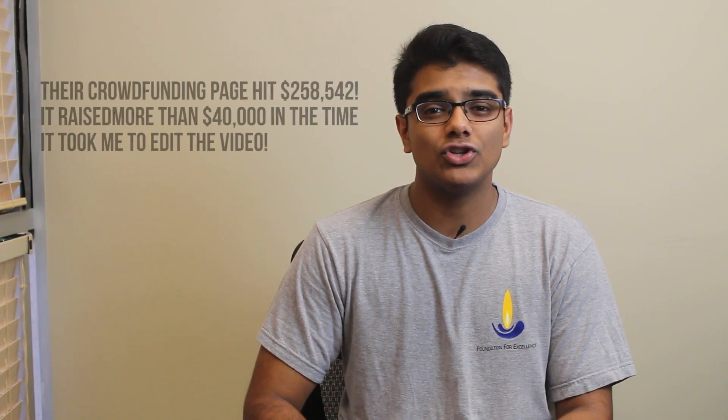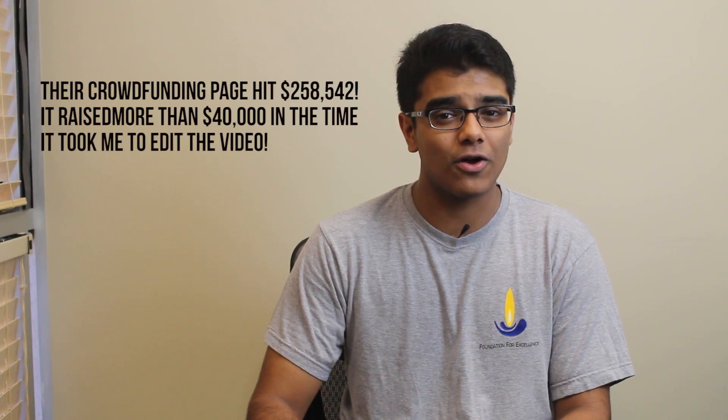And if you don't think that Jibo is a commercially plausible product, at the time of filming this video, Jibo has already raised $208,000 when its crowdfunding goal was only $100,000. So I'm pretty sure the world's first family robot will come to market.